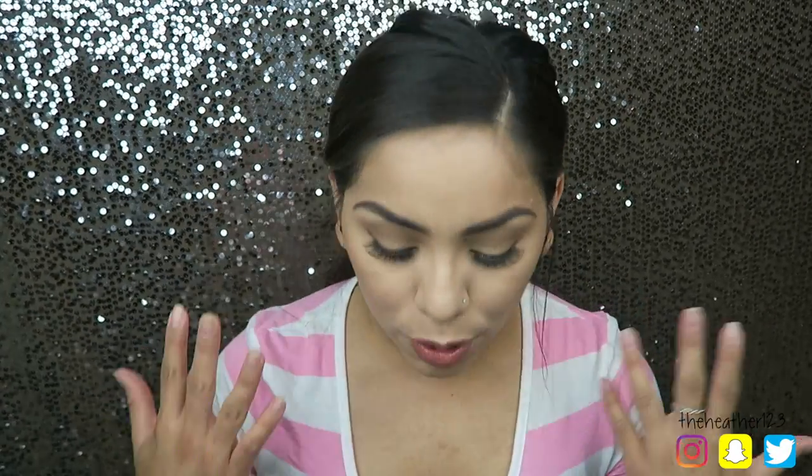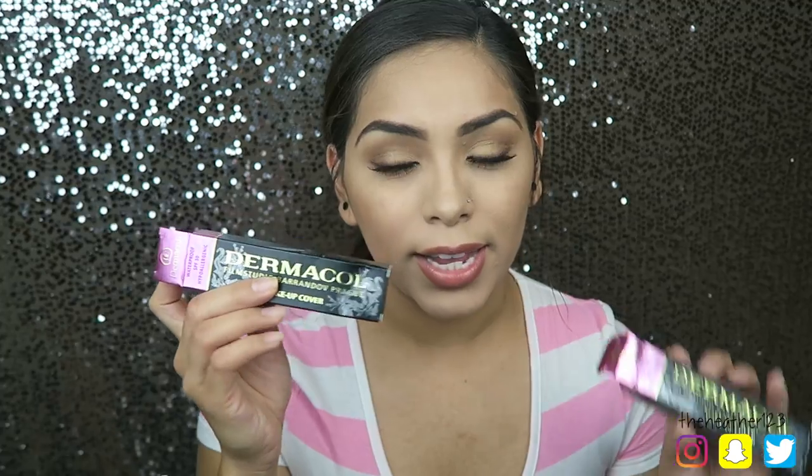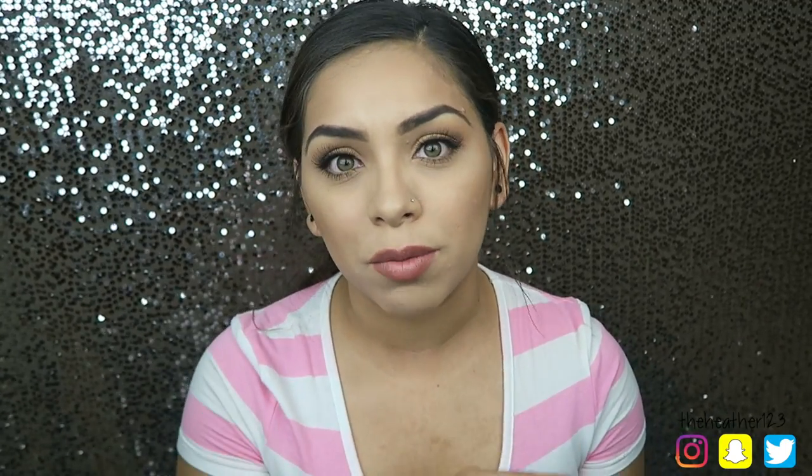Hey guys, welcome back to my channel. So today I'm doing a first impressions review on a very talked about product — the Dermical Foundation. I actually had no idea what it was until I went to Mexico and my friend was like, 'Oh my god, have you heard of that new foundation that everybody's talking about? It's Dermical.'